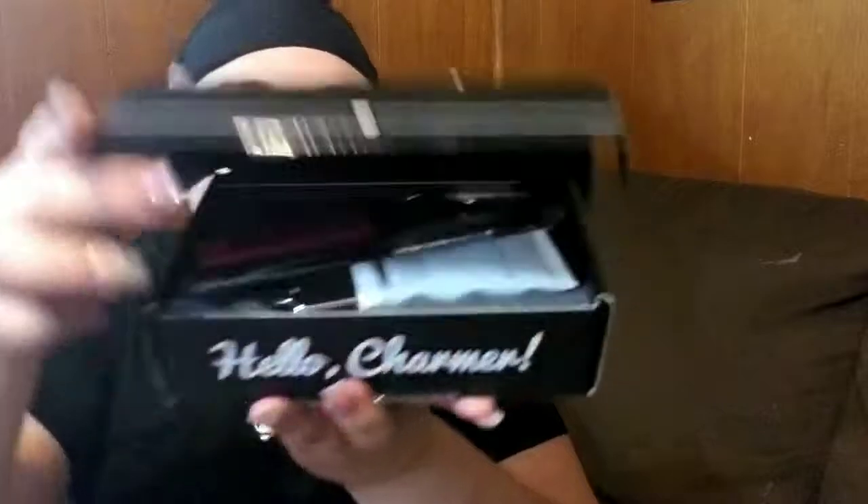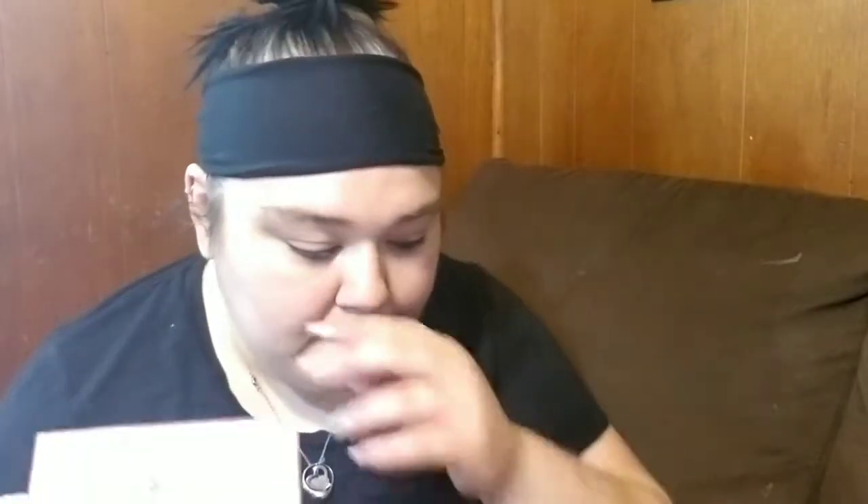Today I have a Boxy Charm for you — this is for the month of May. I also heard this month is one of those boxes where it's basically random, like there are different boxes you could have gotten. Here is the card: it's Boxy Bash. I think you get six products this month because it's kind of like their anniversary or something.